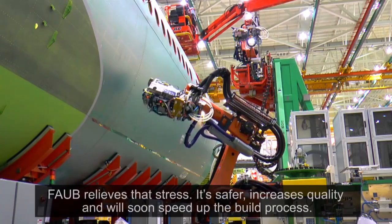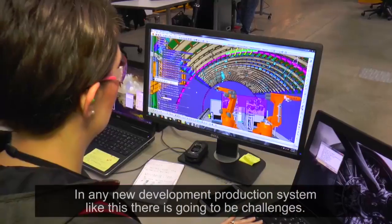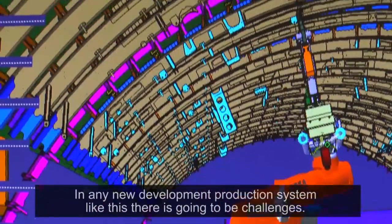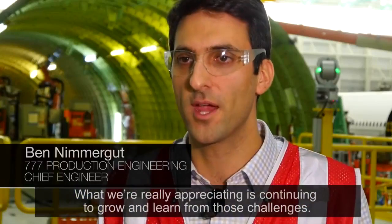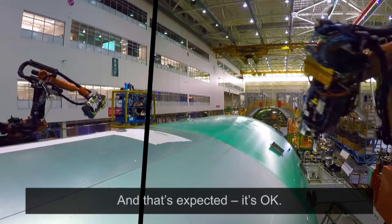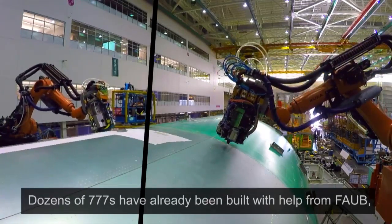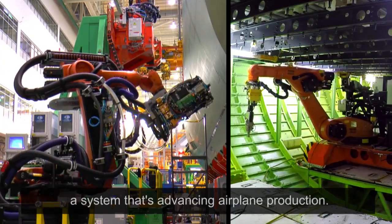It's safer, increases quality, and will soon speed up the build process. In any new development production system like this, there's going to be challenges. What we're really appreciating is that we continue to grow and learn from those challenges, and that's expected — it's okay. Dozens of 777s have already been built with help from FOB, a system that's advancing airplane production. It's now a mission.